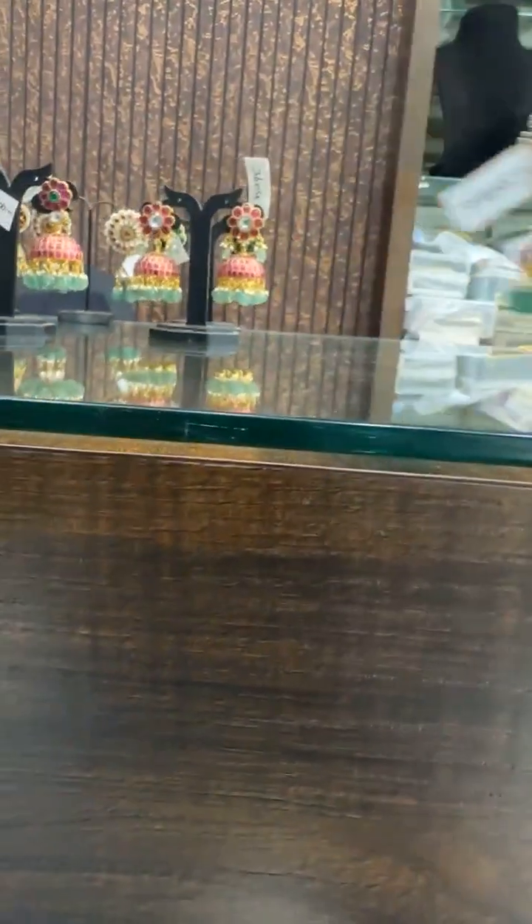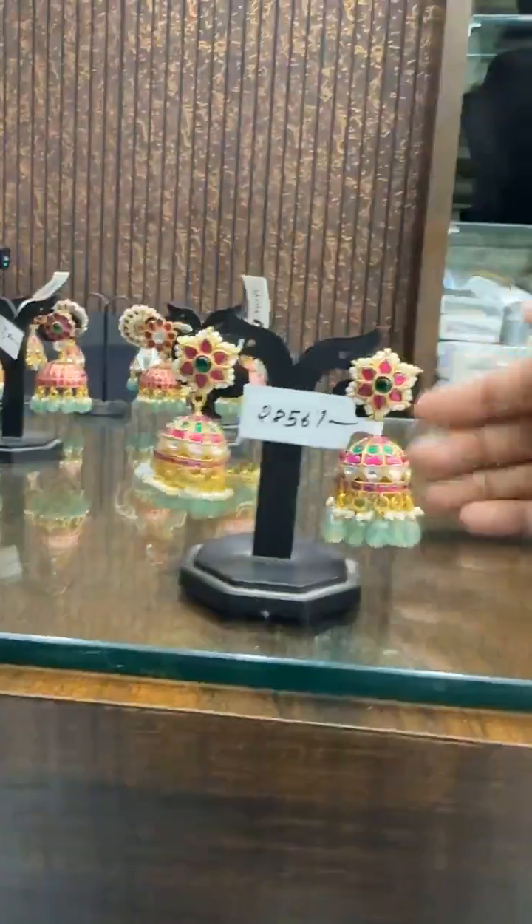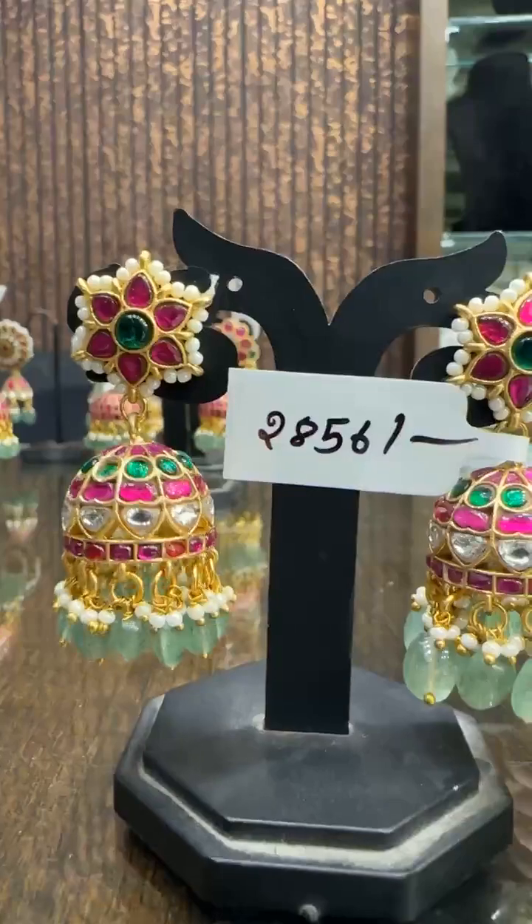Anyone looking for bridal collection, this is a very good time where you find many new designs. This is ₹2856.